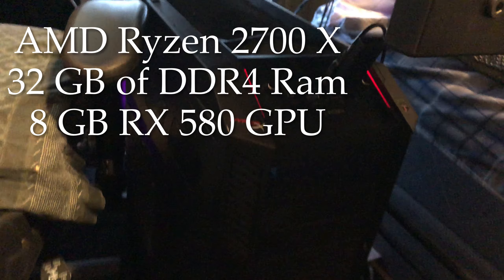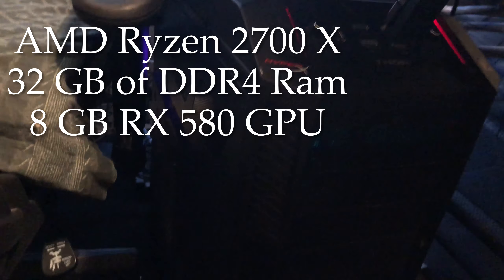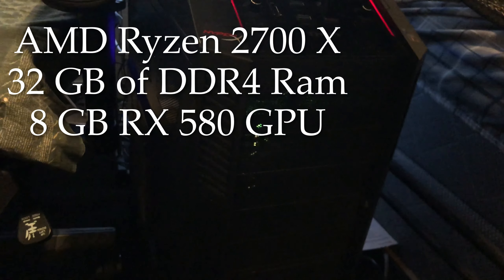I still have my Ryzen build that I built back in mid-2018. It is a Ryzen 2700X with 32 gigabytes of RAM and an 8-gig RX 580 graphics card, which I do plan on upgrading soon.